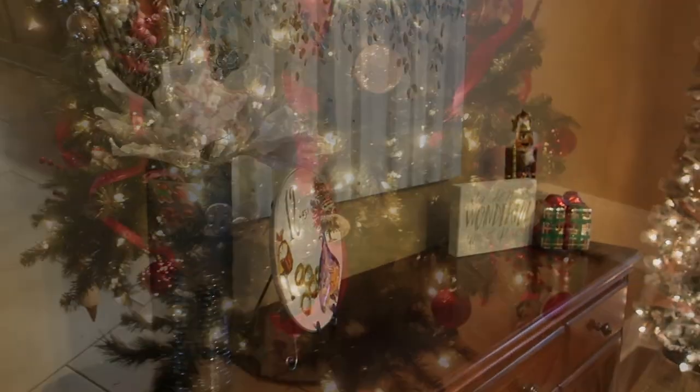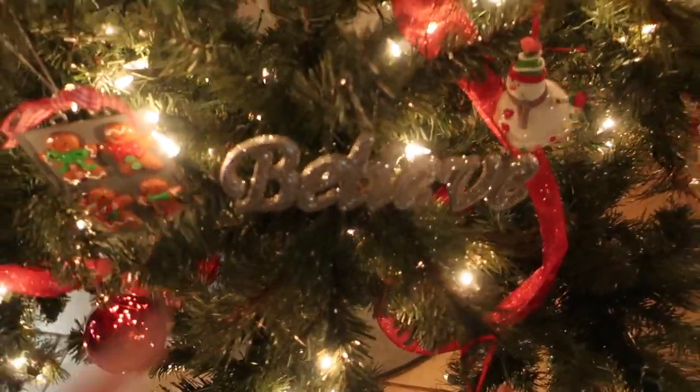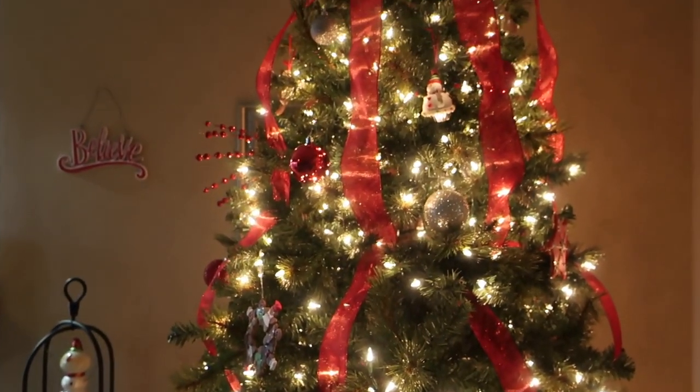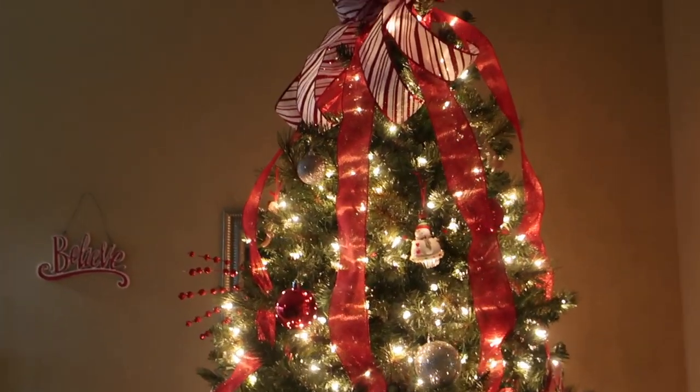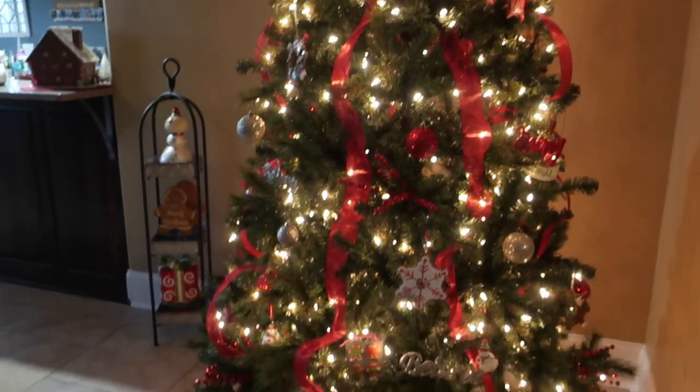Not a whole lot changed on our big tree. I did add a few little ornaments like these ones that say 'believe,' and I think that might be it since the last time I really vlogged anything.